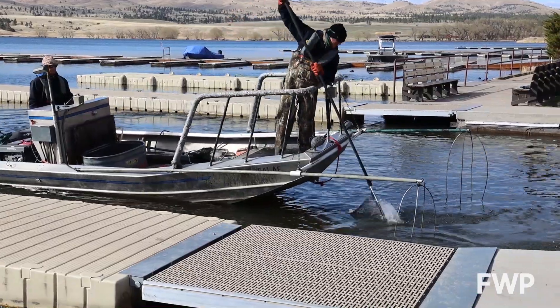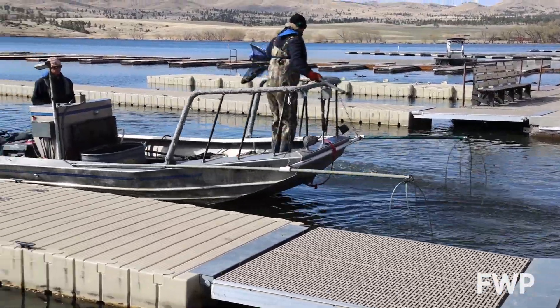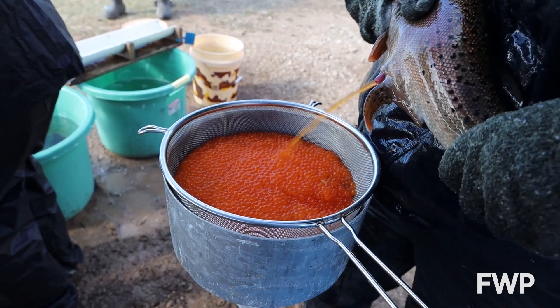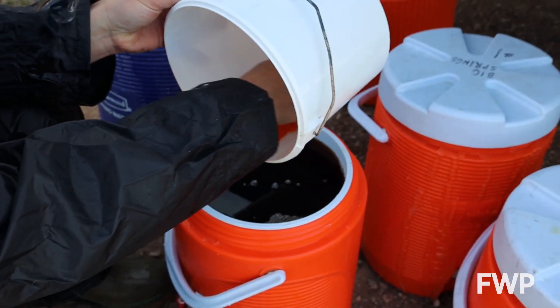We stock fish in Holter Reservoir. Those fish live out their life cycle for two to three years. We capture them, spawn them, send them to our state hatcheries, and then plant them back in the reservoir so everything stays in-house.